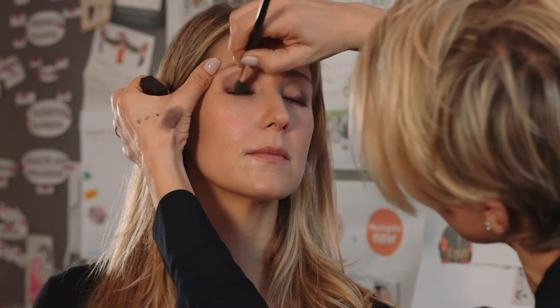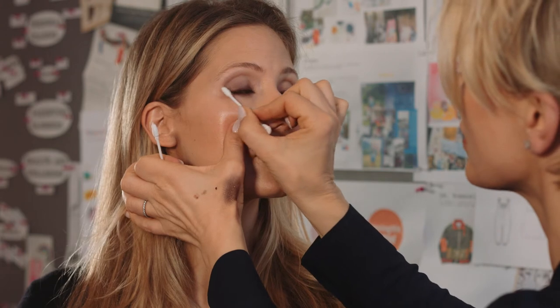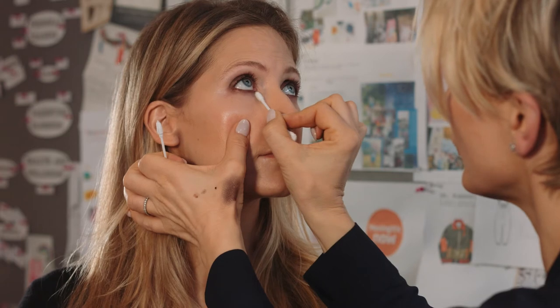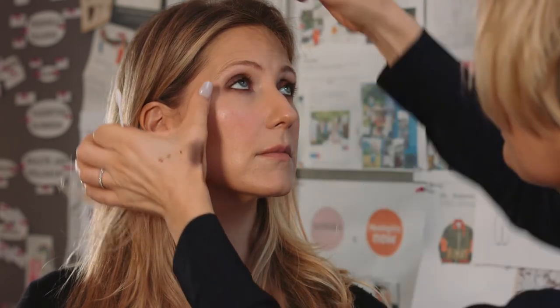So we did this super quick. Usually in the nighttime I'm going to use a Q-tip, just because you don't want a hard line. I just want it to be a bit sexy and smoky.